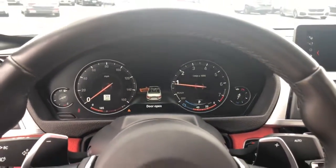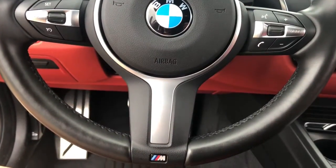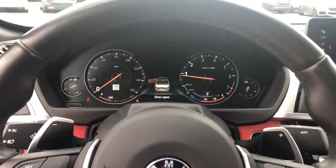Navigation system, electronic stability control, power driver's seat, leather steering wheel, seat memory, rain sensing wipers, traction control, passenger vanity mirror, leather seats, trip computer.